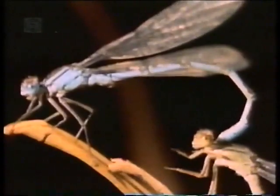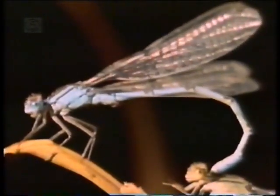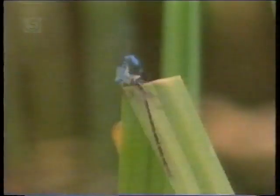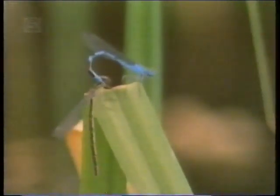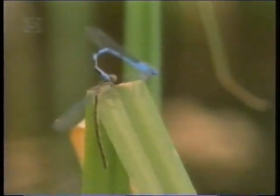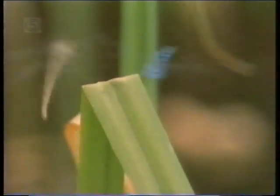By her refusal to comply, the female ensures that hybridisation doesn't take place. After several unsuccessful efforts, she finally gets rid of her unwanted suitor.